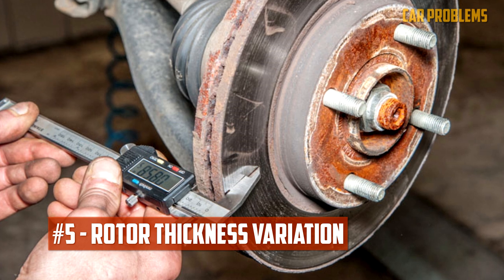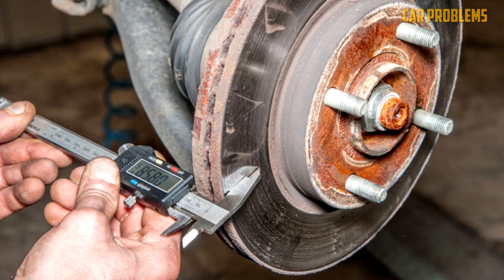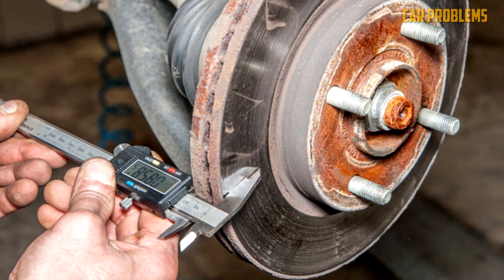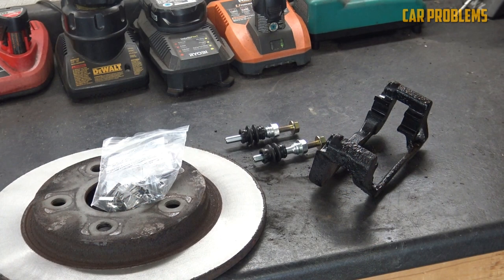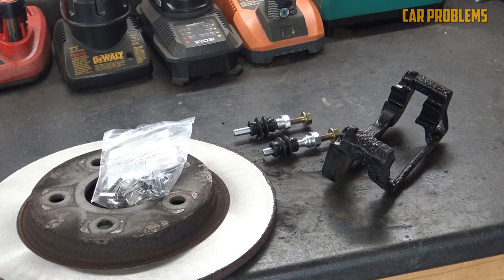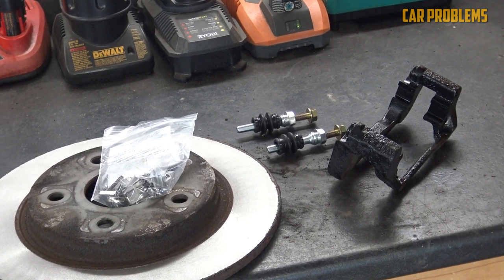Rotor thickness variation. The brake rotors also influence how the pads wear. You may notice uneven pad wear depending on the thickness of the rotor. If the rotor thickness is uneven, the pad will not wear evenly. You may have to replace your brake pads more frequently than necessary when the rotors should have been resurfaced or replaced instead.